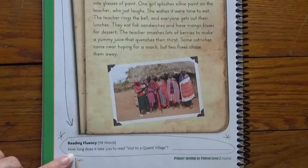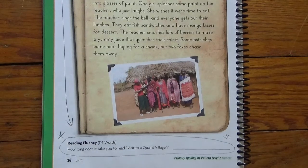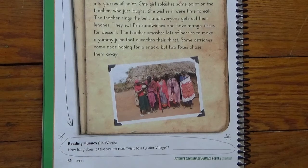How long does it take you to read Visit to a Quaint Village? It's 114 words. By the end of second grade, you should be reading 111 words per minute. Right now we're at about 90-something. If you're reading a little slower than that, that's okay — you just know that you need to practice more.